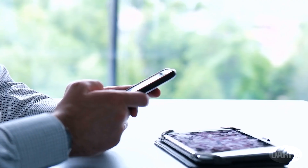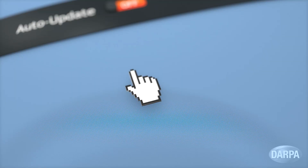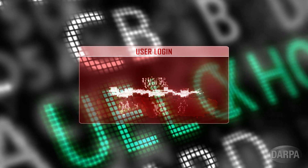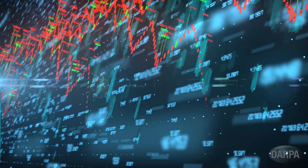Millions of devices are vulnerable to cyber attacks every day, and we do what we can to protect them. But updating our software and password protocols never seems to be enough. The result? Data breaches, security exploits, and billions of dollars a year lost to cybercrimes.